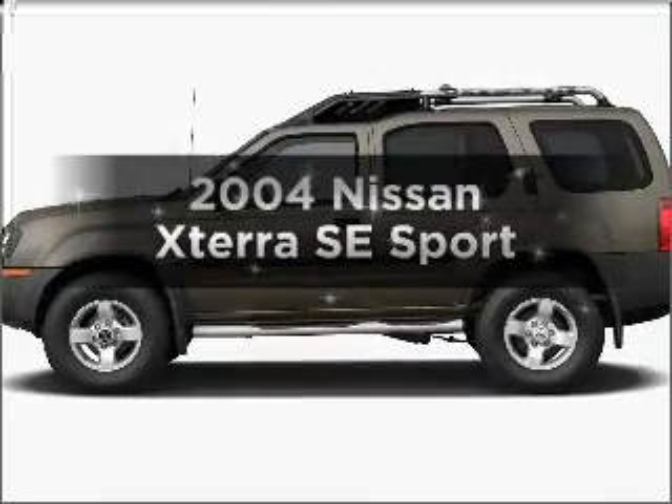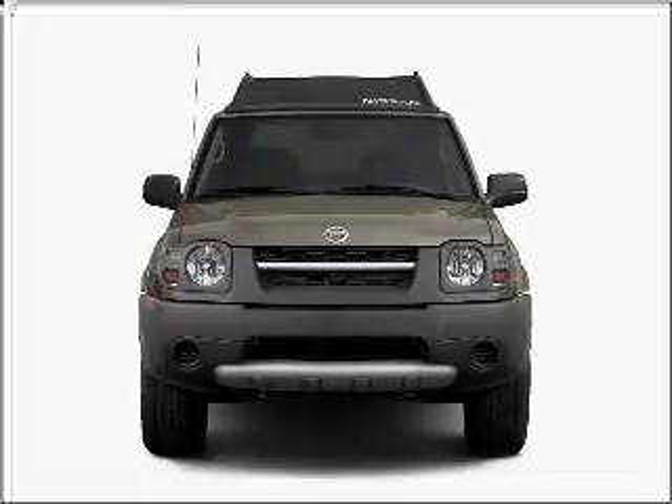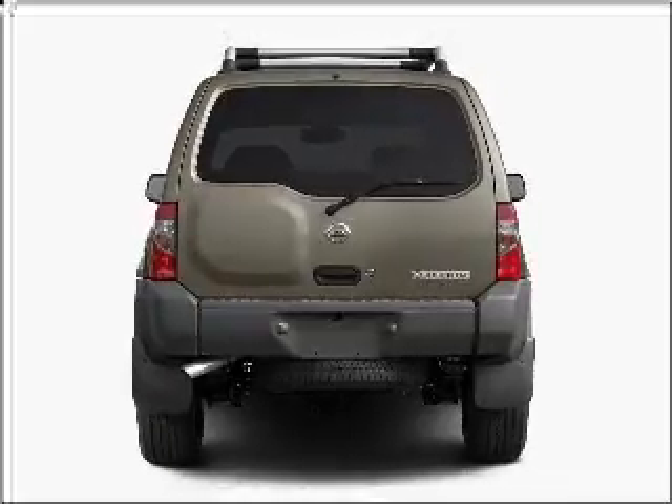Get noticed in this 2004 Nissan Xterra. This is the set of wheels you've been looking for, with a reliable six-cylinder engine connected to a smooth-shifting automatic transmission. Stand out from the crowd with premium wheels.